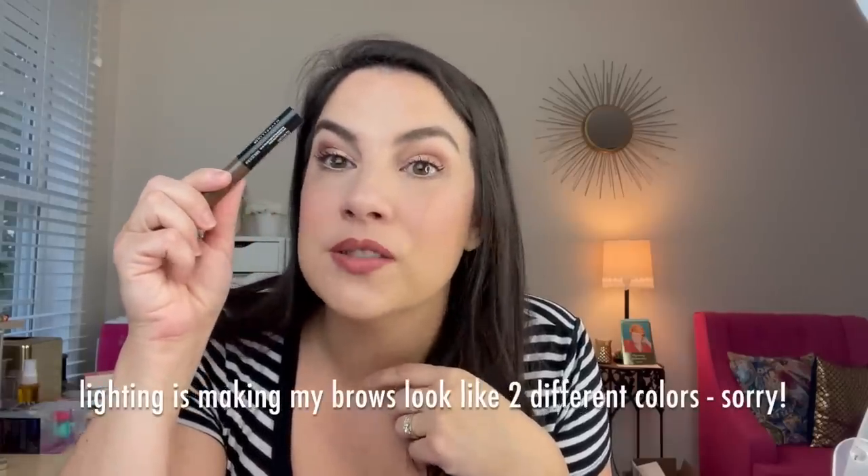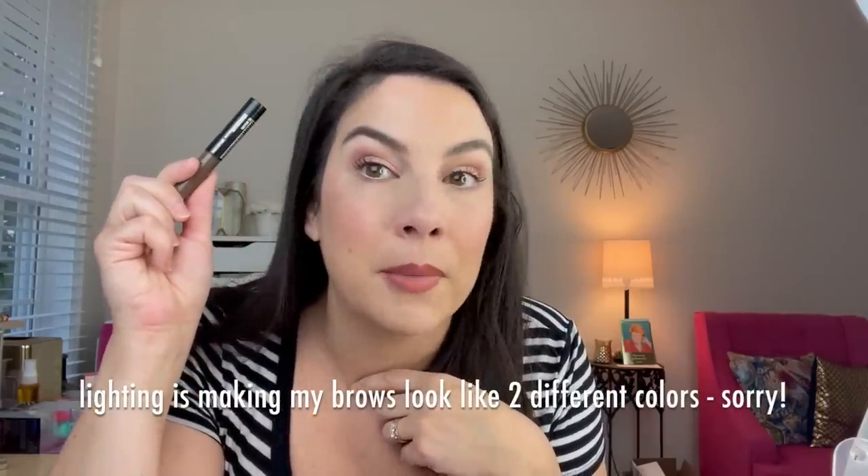Brows today — the Brow Fast Sculpt from Maybelline. I've talked about this so much, but this is all I have in my brows. You're going to use the flat side of the brush that carries the product, go through with that, and then use the longer side bristles, which basically act like a bare spoolie. This cleans the product off so well — you can use that longer side to make sure everything gets evenly pulled through the brows.